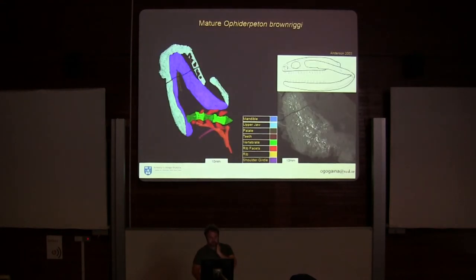When we look at the more mature, fully-grown Ophiderpeton, we see that it has a well-developed upper jaw, a well-developed mandible, and a palate with teeth on it — which is cool because this is the first occurrence of this in aistopods. It also has well-developed vertebrae with rib facets, slightly articulated ribs going up to the first vertebra, or atlas vertebra, and a well-developed shoulder girdle.